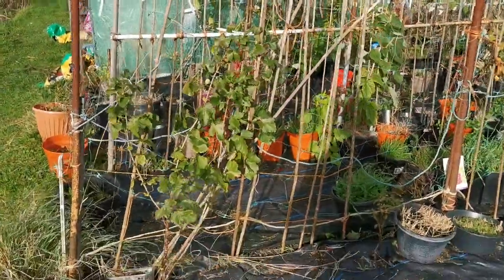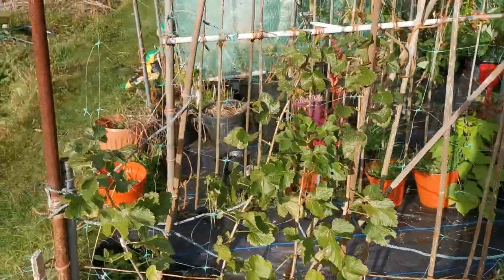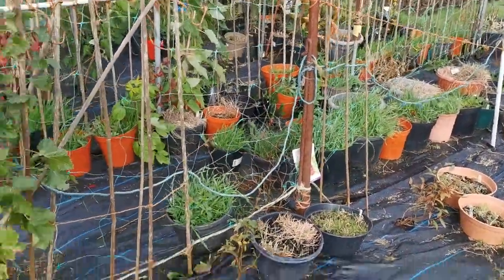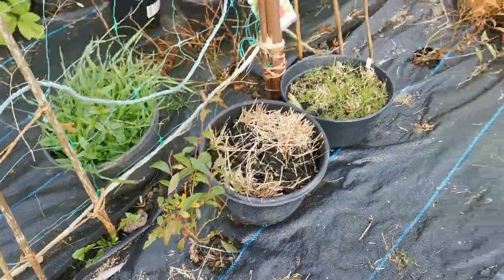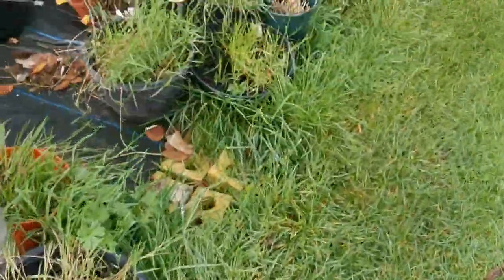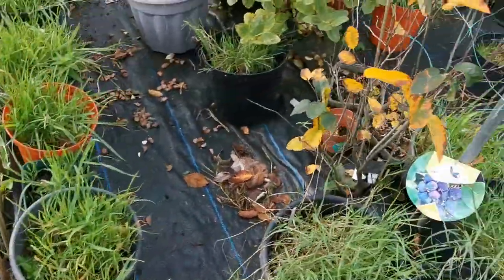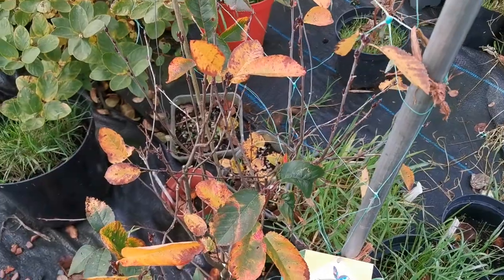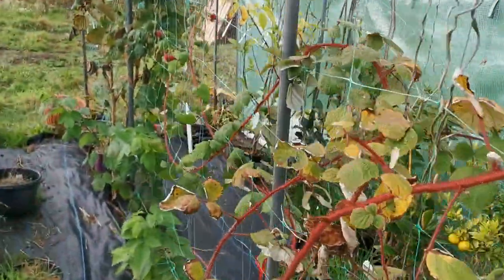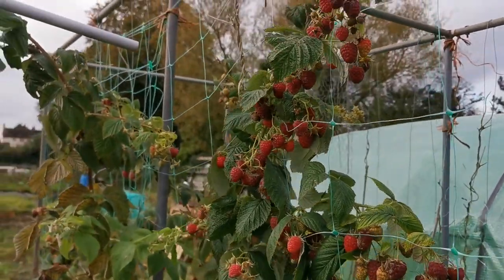Hello everybody from Plant Reviews UK. Today I'm at my allotment and I'll focus on one of the plants that at the moment is giving a lot of fruits. I have a few berry plants here, including some blueberries, some honeyberries, and some Saskatoon berries. Most of them are now losing leaves — it's the 28th of October — however there are some plants that look quite green still.